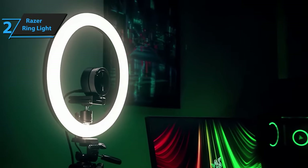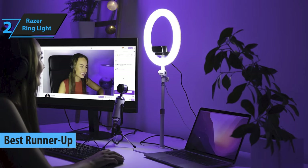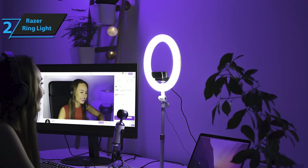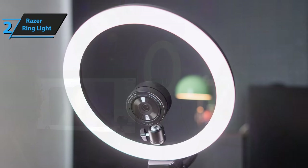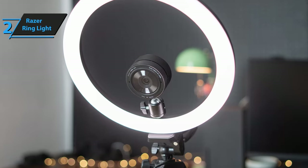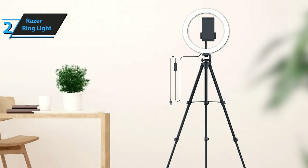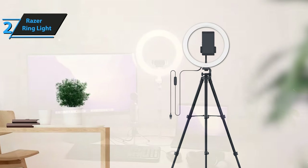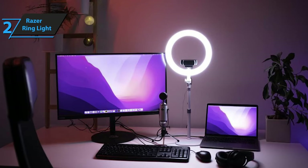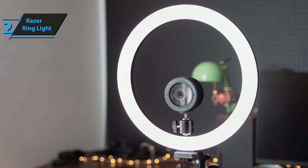Introducing the Razer ring light, a product that has secured its place as one of the top contenders in the ring light market. According to our assessment and user feedback in 2024, the Razer ring light brings forth an impressive performance that aligns with your expectations from a 12-inch USB device. It delivers high-quality light, boasts a robust build, and includes a substantial tripod that outshines most competitors. Following the footsteps of the Lume Cube wireless ring light, the Razer ring light carries the manufacturer's trademark quality and reputation.